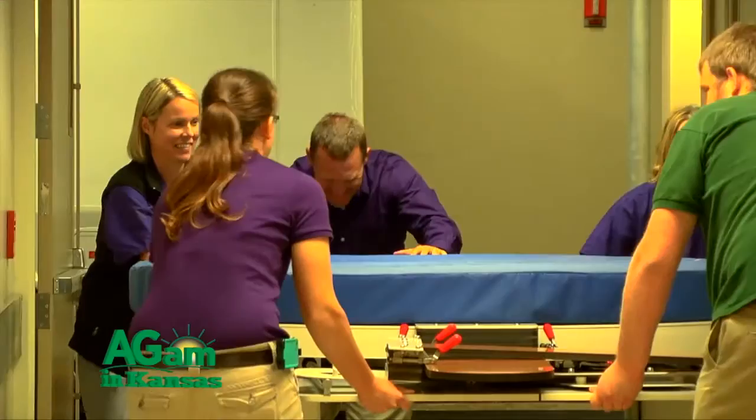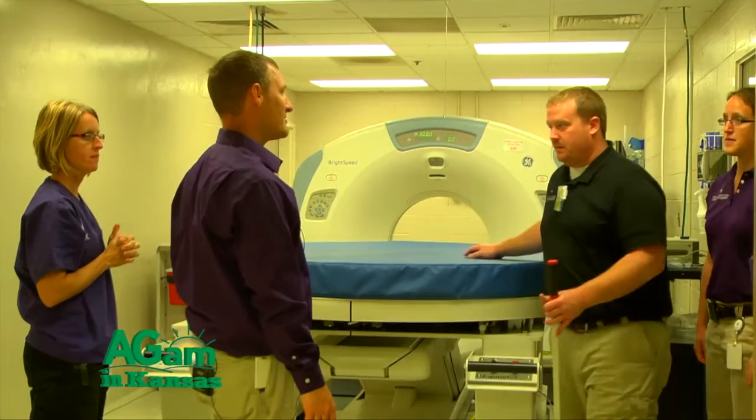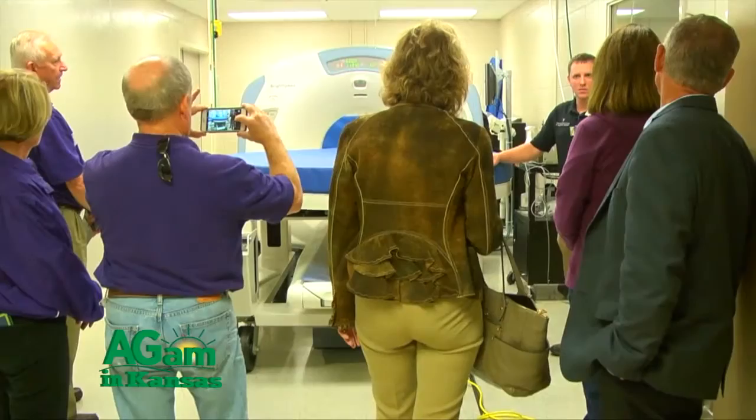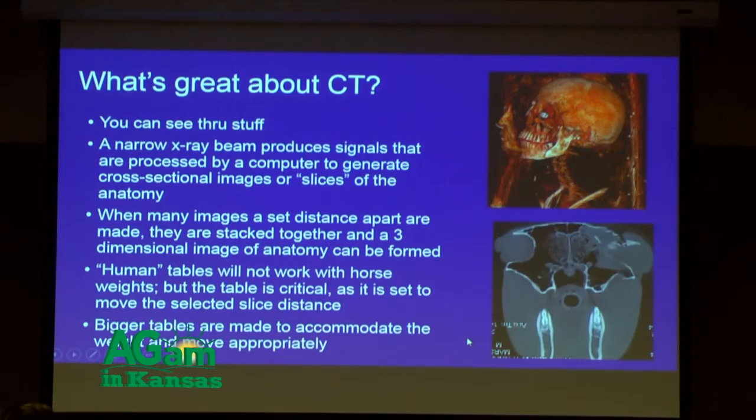Today we're going to talk about something fairly exciting for here in the equine section and that's a CT table for horses. What is a CT table for horses? Some people might recognize it from their own hospital. Yeah, that's a great question. We think about CT and advanced imaging capabilities, and most of the instruments available are designed for people. It's easy to adapt those instruments for small animal patients, but with equine patients we can be a bit limited. We're very fortunate that there is an equine CT table available — we recently acquired ours, it's right behind us. It fits over the small animal table and allows us to get the same kind of images we could get for a person or a small animal patient.